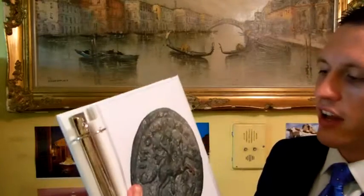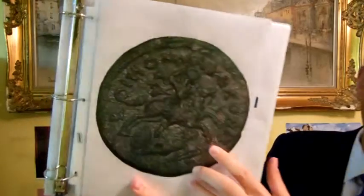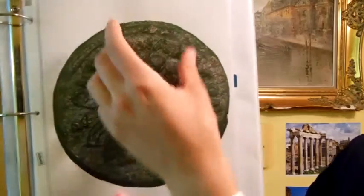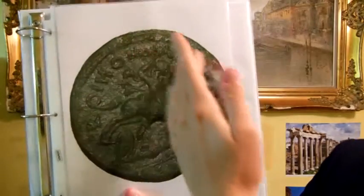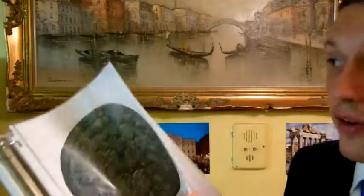And on the reverse side, you actually have a beautiful depiction of Alexander the Great on his horse Bucephalus, spearing an enemy that's fallen on the bottom. Around it says coin on Macedon — a Macedonian coin. So that's rather interesting.